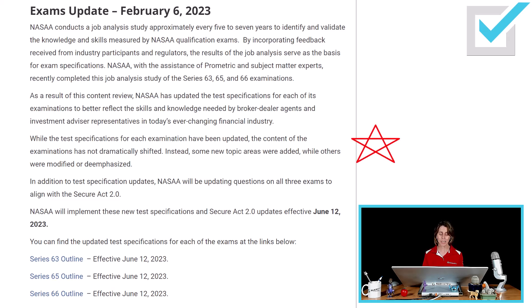While the test specifications for each examination have been updated, the content of the examinations has not dramatically shifted — NASAA says so themselves. Instead, some new topic areas were added while others were modified or de-emphasized.